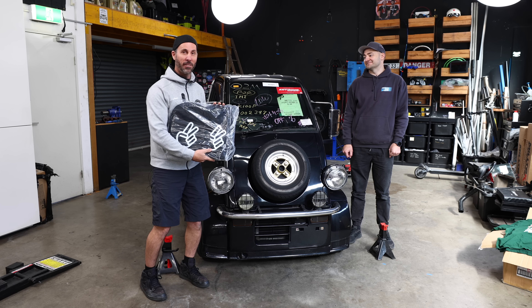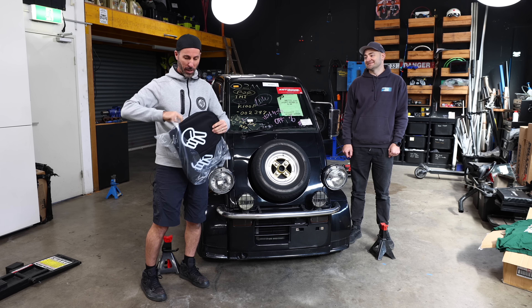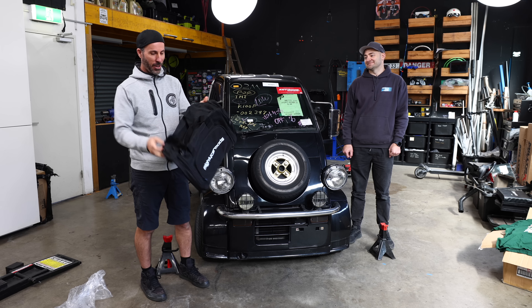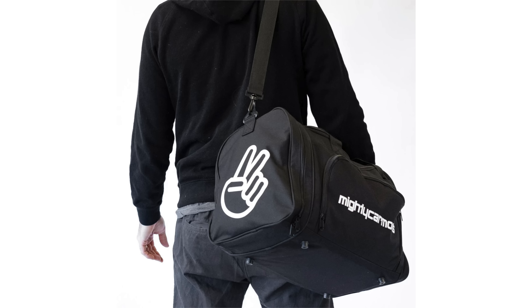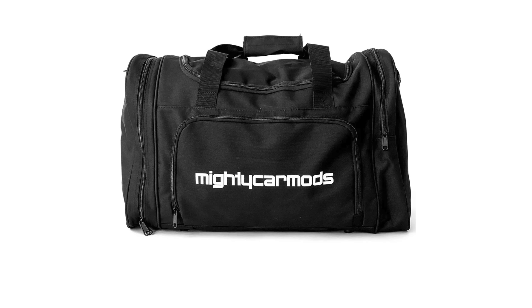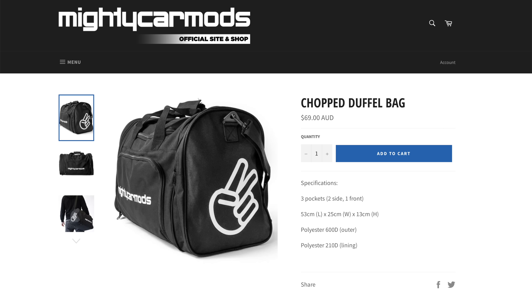Do you need a super convenient and mad way of carrying things around? I think you do. Which is why we are very excited to reveal the all-new Mighty Car Mods duffel bag. These are available right now — lots of different segments for carrying things in, shoulder strap, Mighty Car Mods on the side, chopped on the front and the back. You can get these right now on our shop.